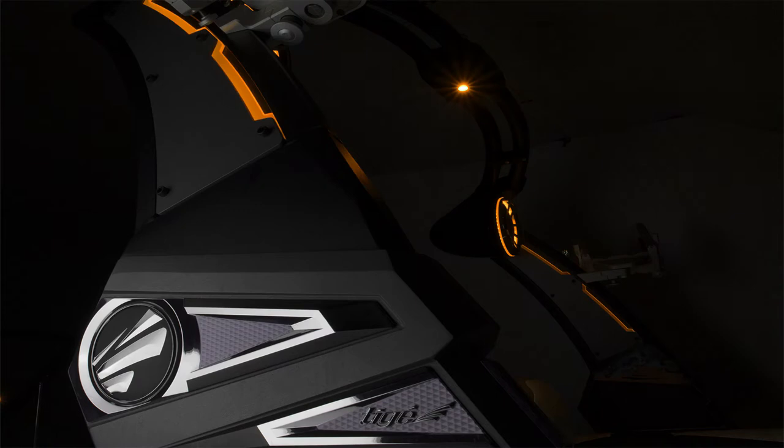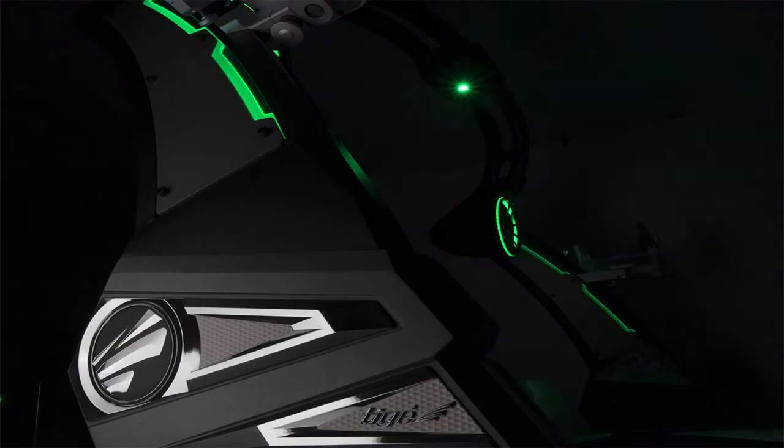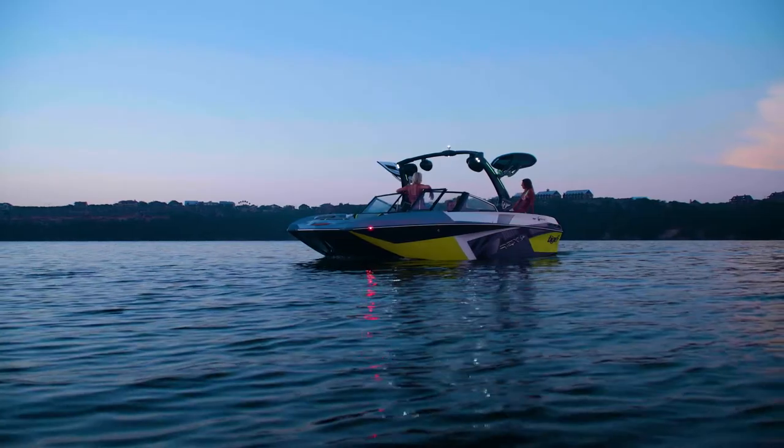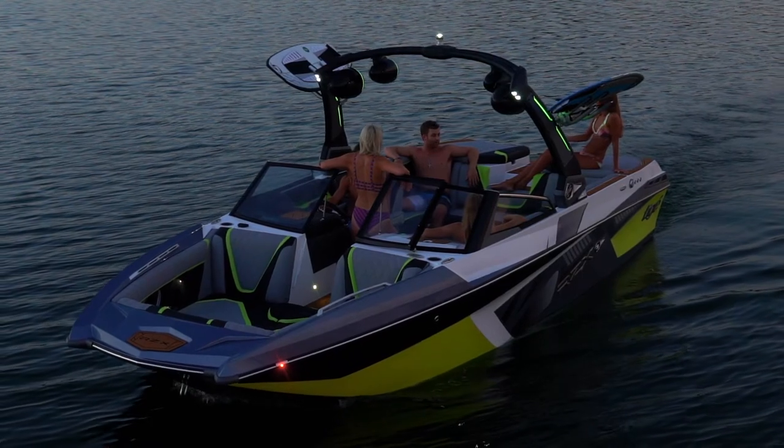Choose from an almost never-ending color wheel and set the lights to move to the beat of your playlist. With the LED mood lights, you'll have an ambient glow throughout the cabin in 4 different colors to suit your mood.